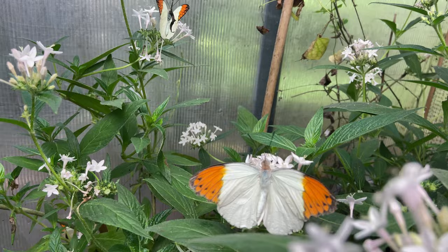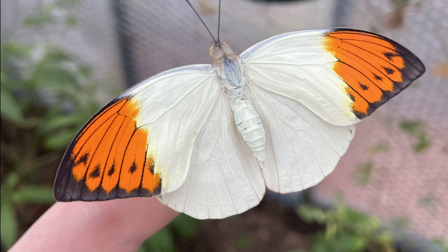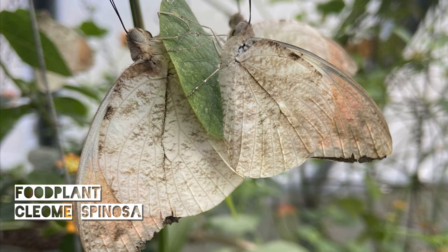Next up we have the great orange tip, Hebomoia glaucippe. This originates from the Philippines and is a species we might be able to breed. It is supposed to feed on Cleome spinosa, a common bedding plant called the spider flower. However when I've tried it before I've not had much success in getting them to lay.